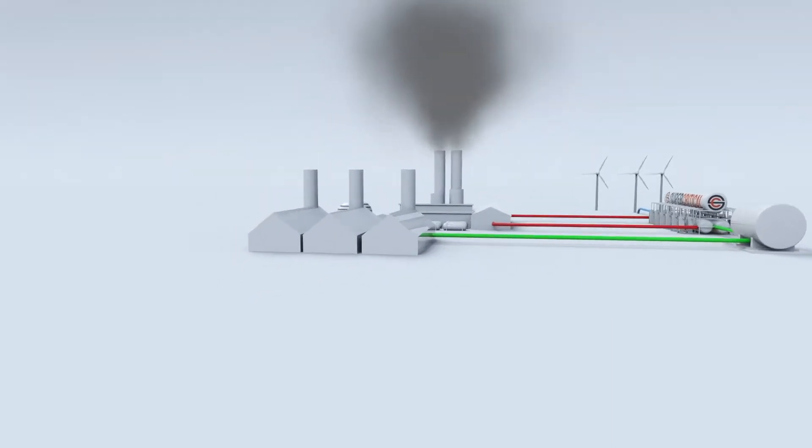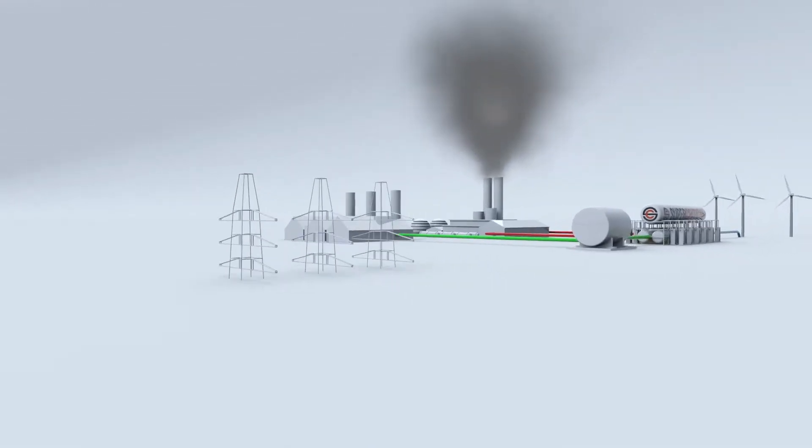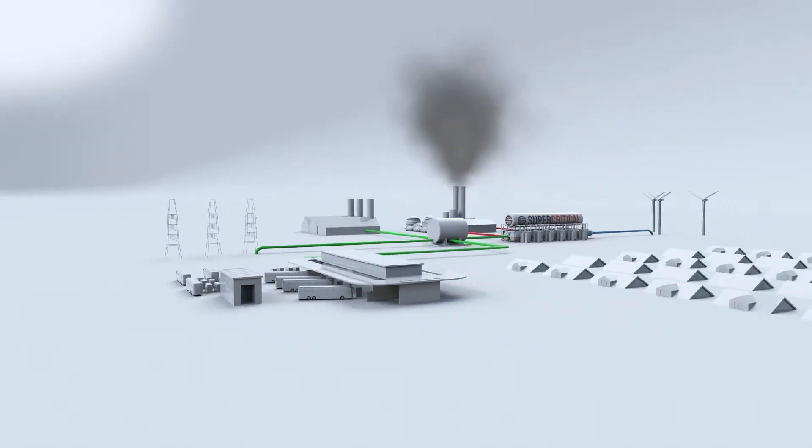Industrial customers, heavy transport, food and drink, and the power sector can all benefit.